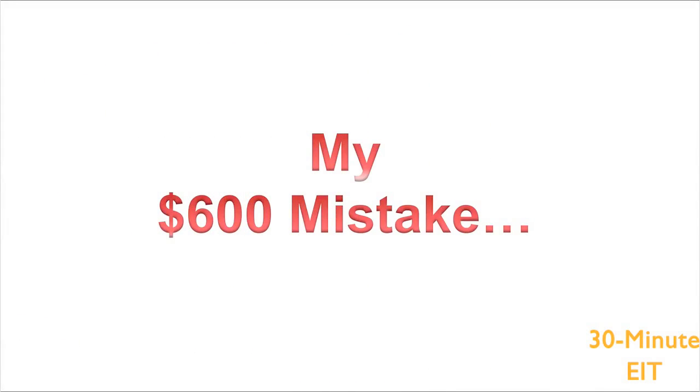Hey everybody, I want to get started with this presentation and give you the exact formula that I use to take the exam. But before I do, I just want to tell you a story — a true story about my $600 mistake when I took the FE exam.